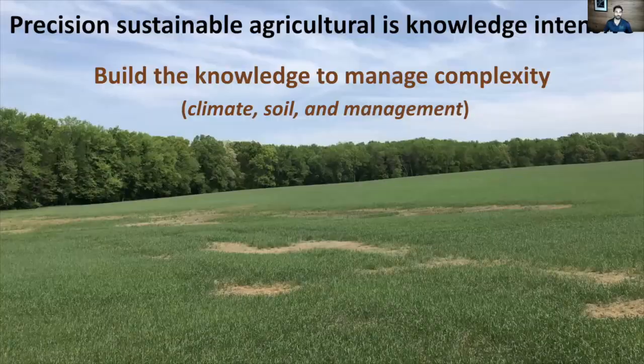This is really knowledge intensive. Putting precision sustainable agriculture together requires a lot of knowledge. It's not like just applying a herbicide at a variable rate across the field — it's taking into consideration a lot of the biology and ecology in agriculture. That requires us to build knowledge to manage the complexity, putting all that climate, soil, and management together. Here's just an example of wet spots in the field that reduce the performance of our cover crops. We need to understand that, know where it's going to happen, and make management decisions that put biological tools like cover crops into a precision framework.